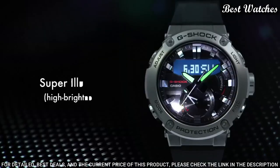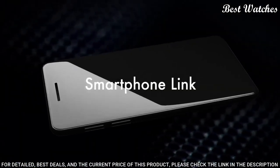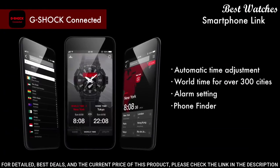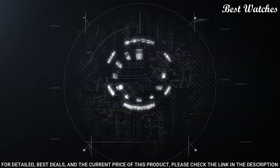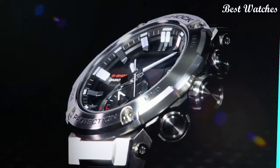200-meter water resistance. The following features are equipped: glowing hands, glowing markers, Bluetooth, world time, chronograph, countdown timer, alarm, power reserve indicator, perpetual calendar, backlight, date, day, month.